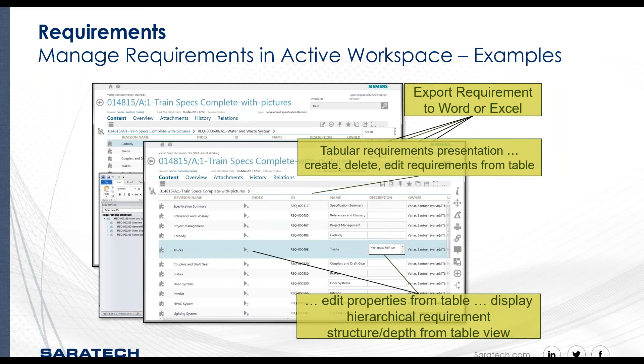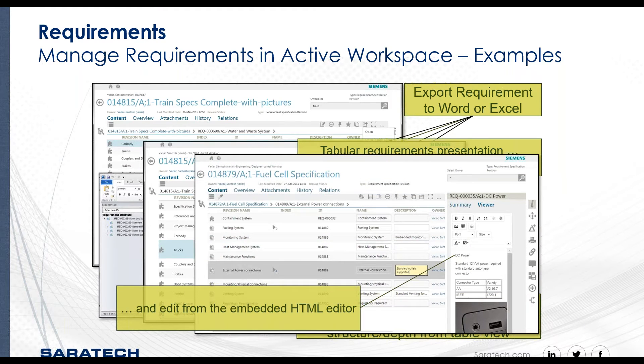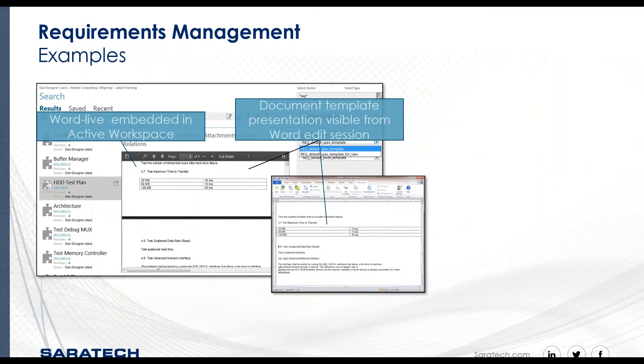In the table-based view, you can select the columns to display, as well as create, delete, and edit requirements from a table. Indicators help identify properties that are editable, and in the hierarchical structures, requirements are displayed from a table view. The user can also edit requirements using the embedded HTML editor. Using the Word Live capability, the user can create and edit requirement documents and specify or apply standard document formats through a predefined template.